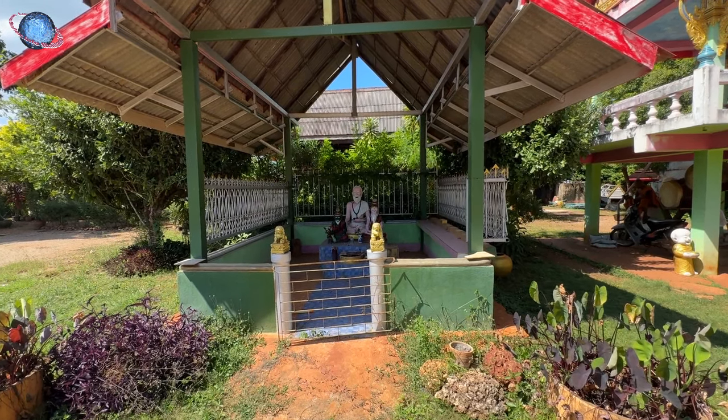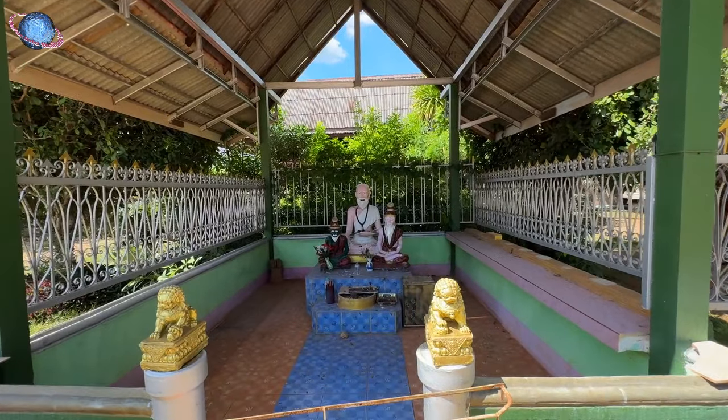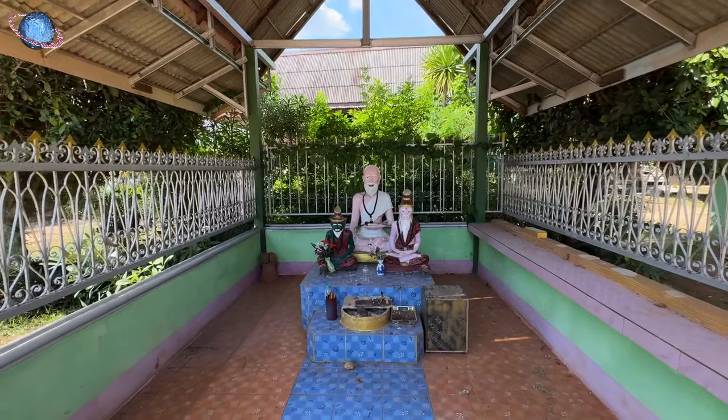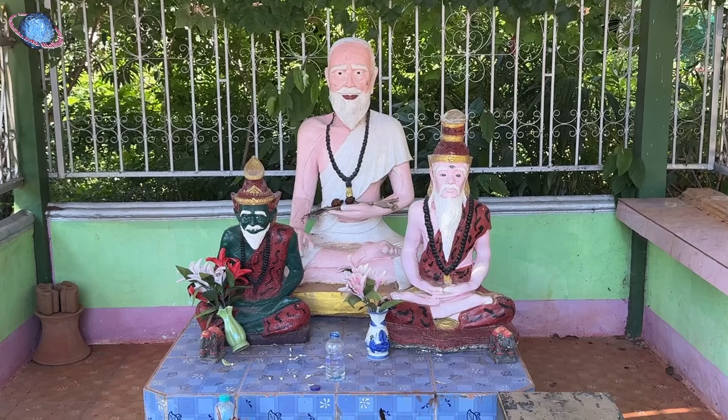In a small pavilion, we find a statue of Jivarka Komar Abaka, the most renowned doctor of India during the Buddha's time and the Buddha's personal physician. Before it are two more statues of hermits.